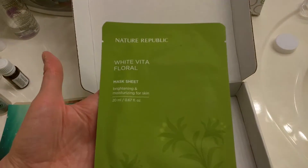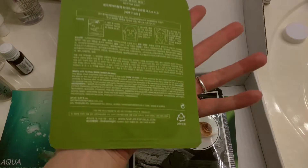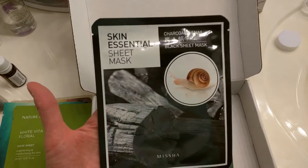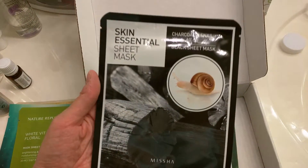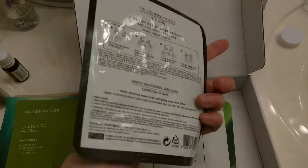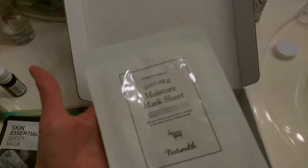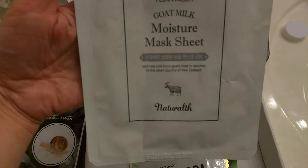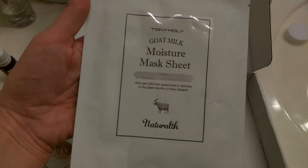Another Nature Republic White Vita Floral Mask Sheet, Brightening and Moisturizing. Another snail one — Charcoal and Snail Black Sheet Mask by Missha. And another Tony Moly, the Goat Milk Moisture Mask Sheet — Natural Oath, not sure what that means.